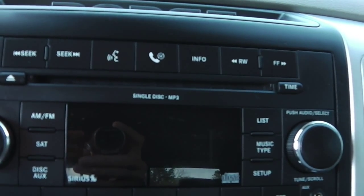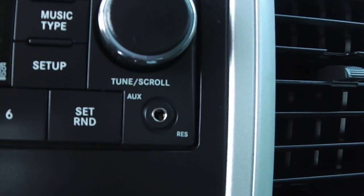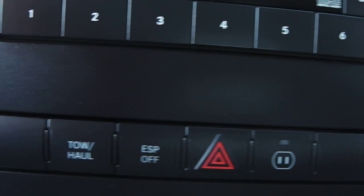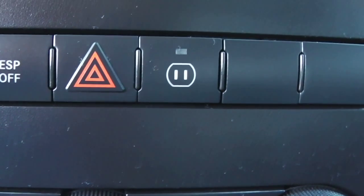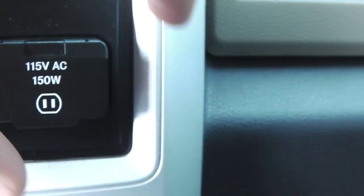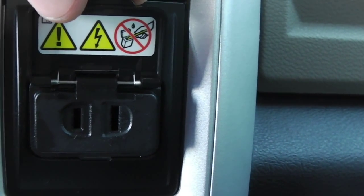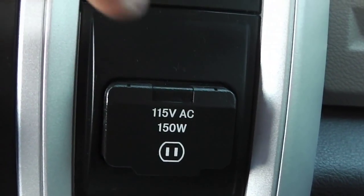Here you have your Sirius satellite-capable radio, CD player, AM/FM, MP3 capable, and your auxiliary port. It does have your tow-haul button, traction control, and hazard lights. Your 115-volt outlet is actually located here — if you have a cell phone charger, laptop charger, things of that nature and you don't have a 12-volt plug, you can plug it right in there just like at the house.